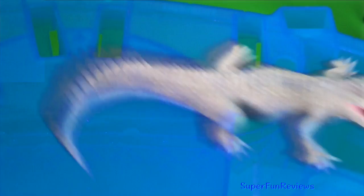Crocodiles have a V-shaped snout, whereas alligators have more of a U-shaped snout.